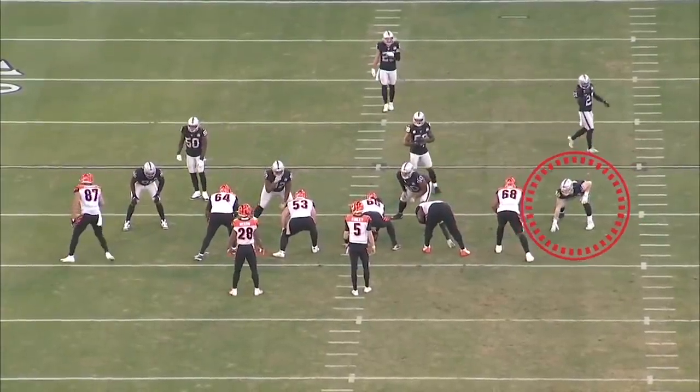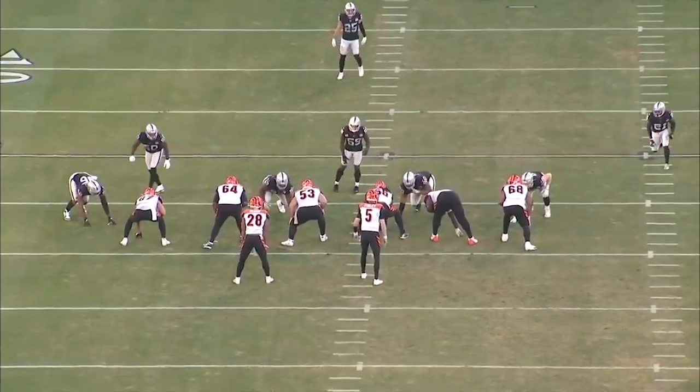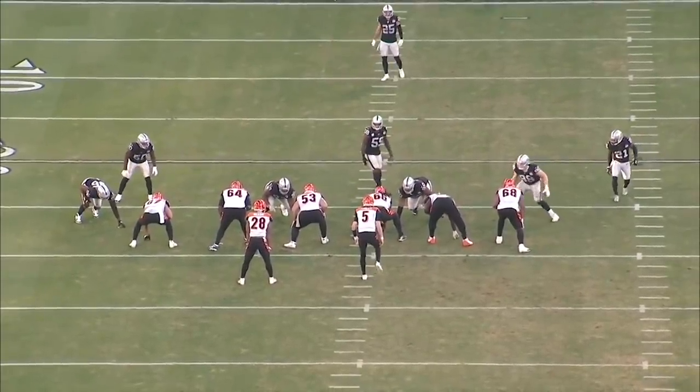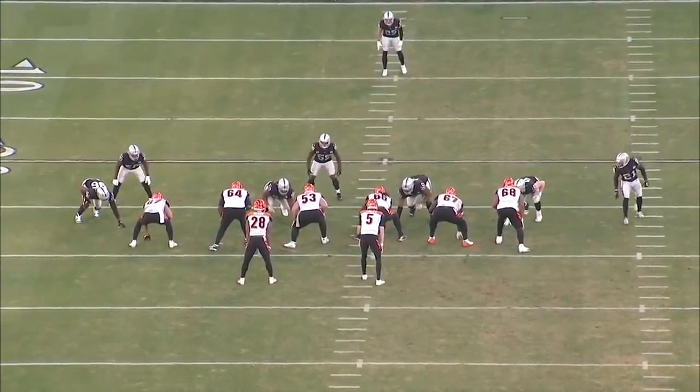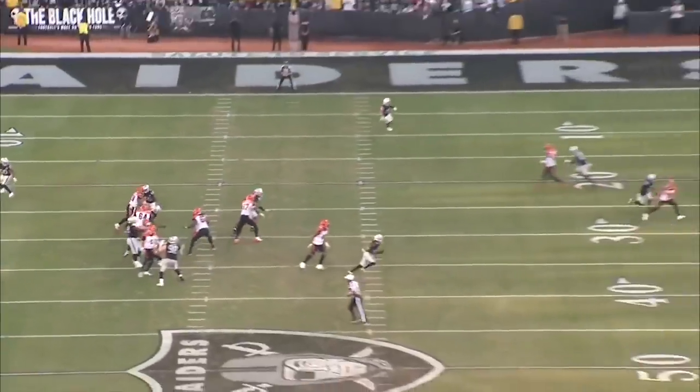How about this play? They don't even block him right here — he just comes free. This has got to be a nightmare for Ryan Finley, making his second NFL start and seeing Crosby. He can't get away from him. Everywhere he turns, there's Crosby. Give him a kiss.